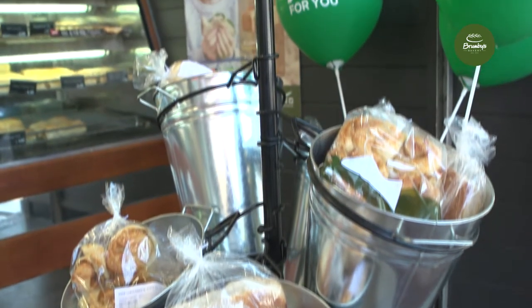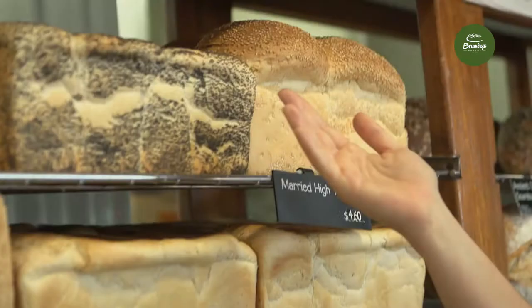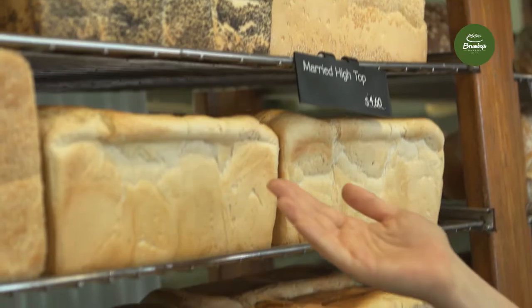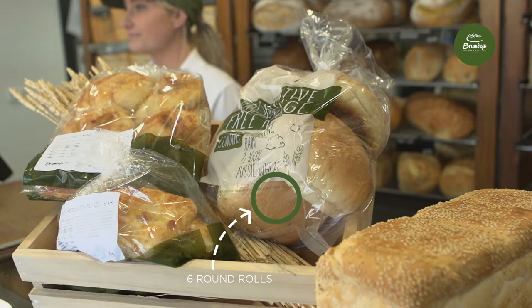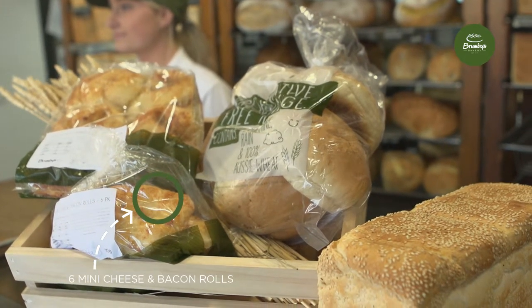There are two bundle deals included in the Better For You campaign. These are existing bundle deals currently available to customers, and stores will have the flexibility to update their RRP on the bundle prices. Our bundles are the multi-block loaf bundle deal and a lunchbox deal consisting of one block loaf, six round rolls, six mini cheddar mite scrolls, and six mini cheese and bacon rolls.